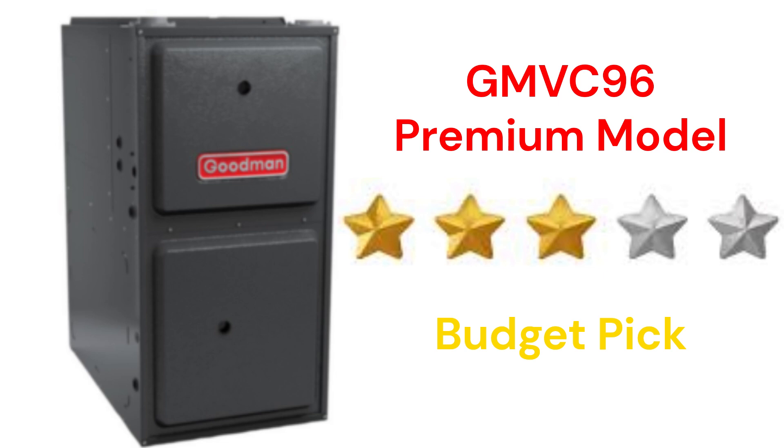The GMVC96 models are premium two-stage furnaces with a variable speed blower and communicating capability.